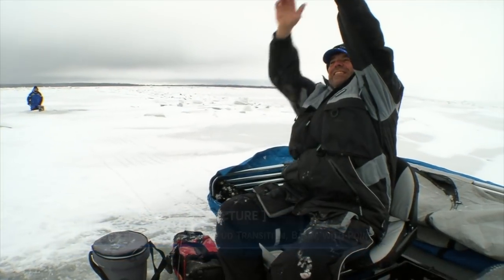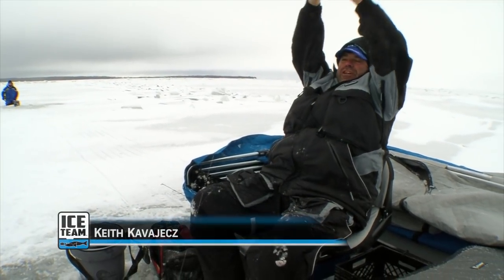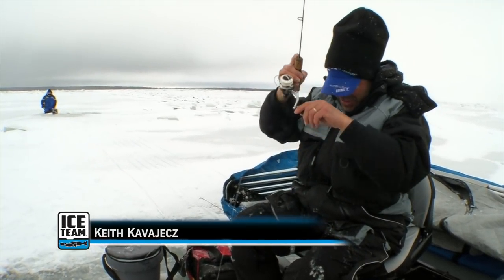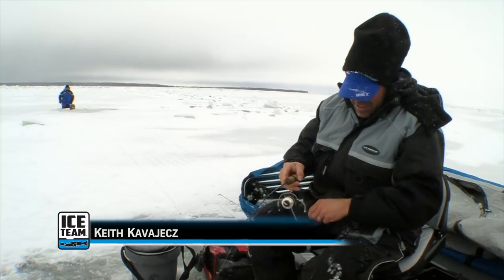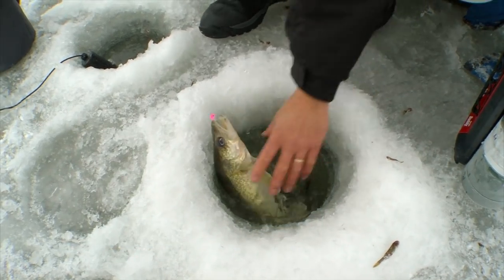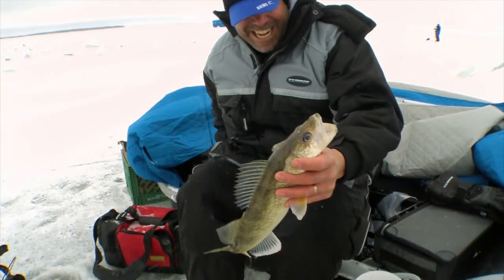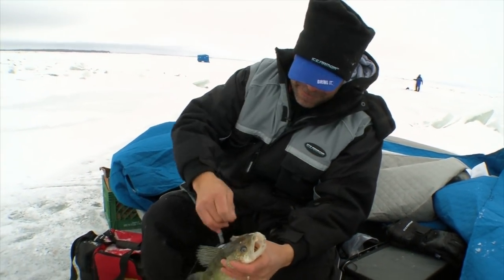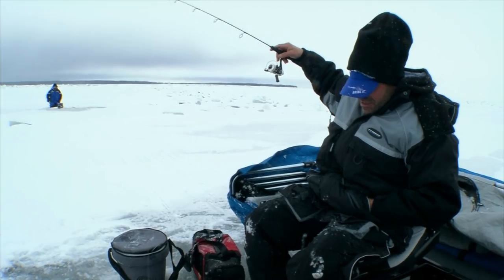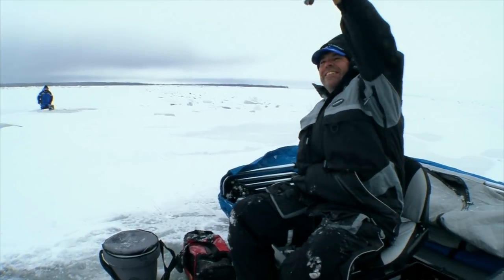Dead rod. He's actually going after the dead rod. I thought he's coming after my spoon, but he's going after the dead rod. Not a monster, but he doesn't feel too bad. Oh, good fish. Look at how he hammered that knuckleball. I saw the mark come in and I just lifted up a hair and he just popped it. Just perfect.